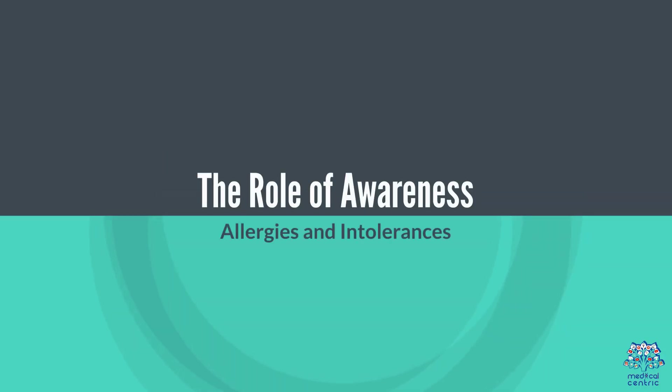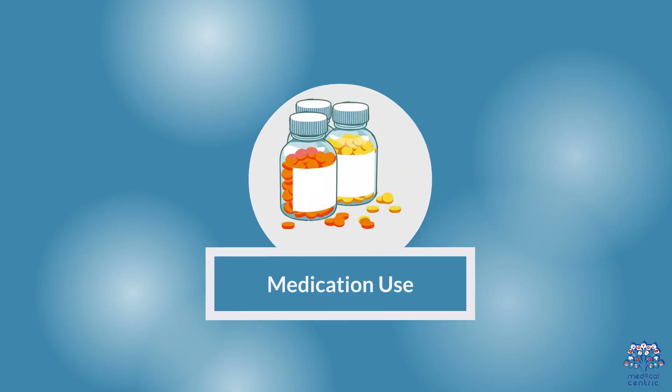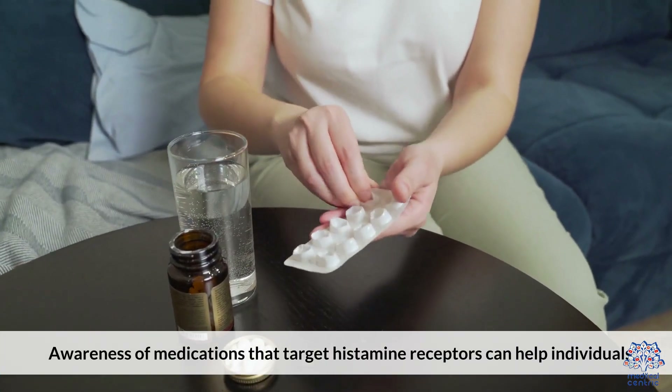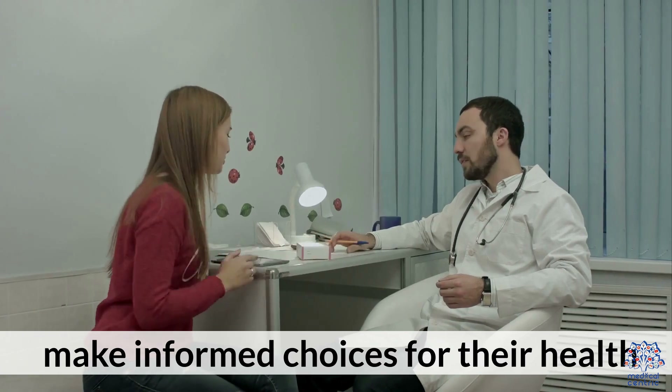The role of awareness. Understanding the role of histamine in allergies and intolerances is crucial for effective management. Awareness of medications that target histamine receptors can help individuals make informed choices for their health.